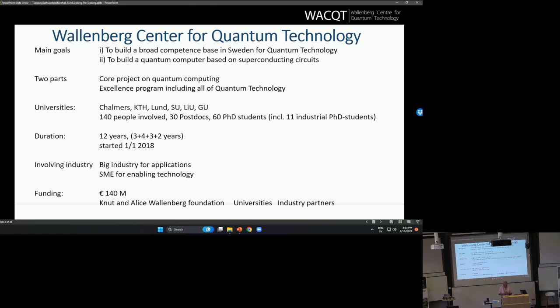The center has two parts: one is what we call the core project, the building of the quantum computer, and one is a more standard excellence program where we also explore basic science and new ideas that can then bear fruit further ahead. There are presently six universities involved. The biggest part is at Chalmers, where the quantum computer is being built, but there's also big parts here in Lund and in Stockholm.